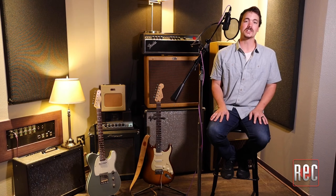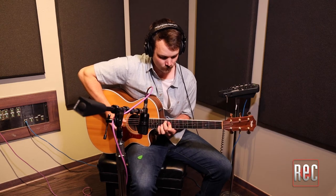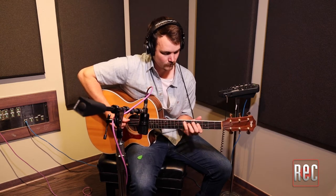Now let's isolate each layer recorded with the A133, starting with acoustic guitar. Acoustic guitar is my favorite source for the A133. While it feels a touch too polite for electric guitars on its own, that politeness feels right at home for the acoustic. It sounds rich and smooth with a clean lower midrange.